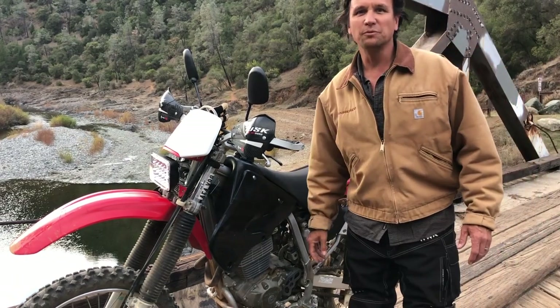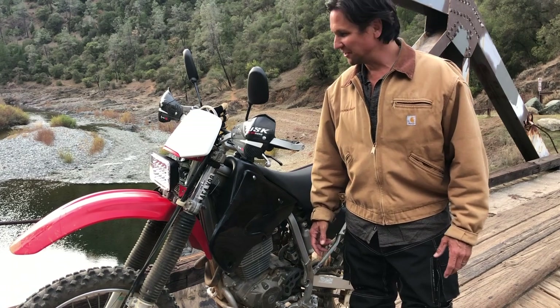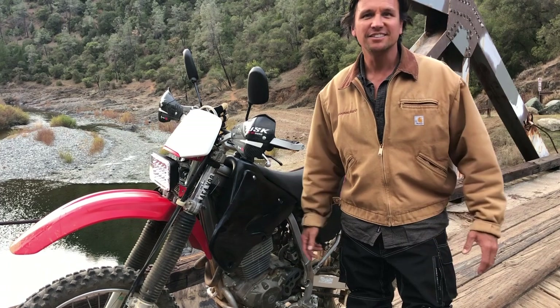I love earthwalking, running the canyons, hiking the canyons, but sometimes I'm an earth rider — covering some serious miles and scouting out some new territory in my backyard here in the Sierra Foothills.